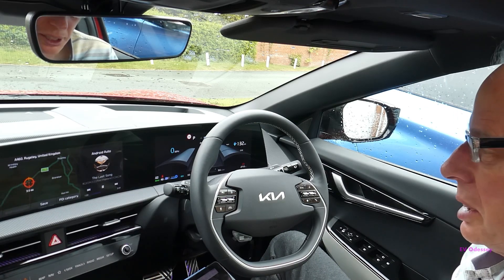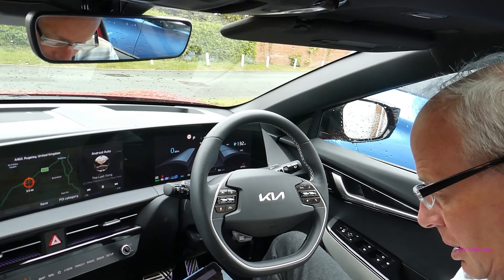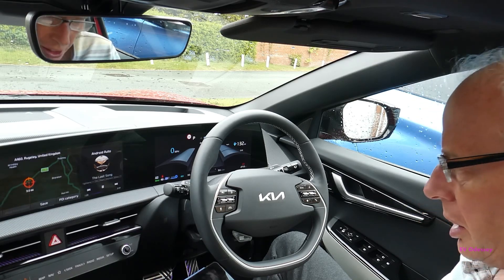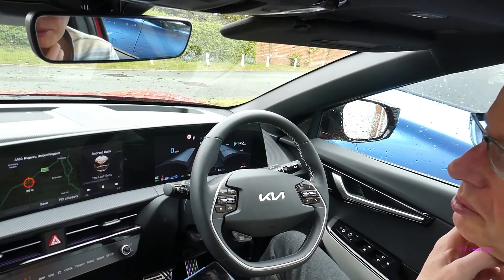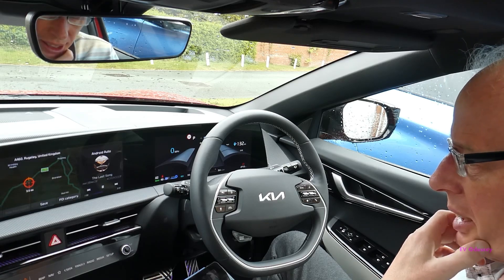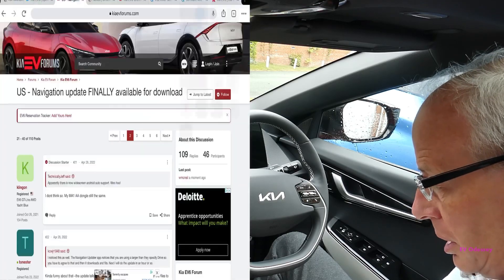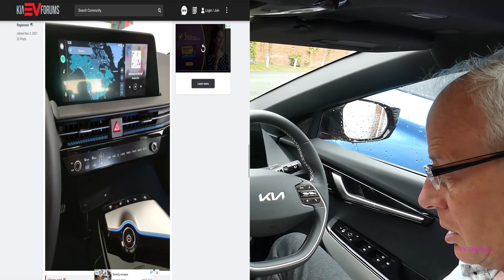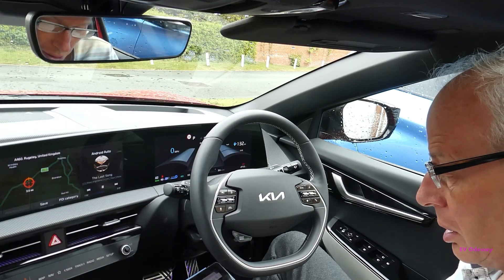That's just how the EV6 updates have gone recently — it used to fit on a smaller stick but now doesn't. Obviously I can't run this on my car because it's a different regionalized model, but I'll put links to the update site and also to the Kia EV forums thread on this, which has quite a few images of what's changed and what it now looks like.